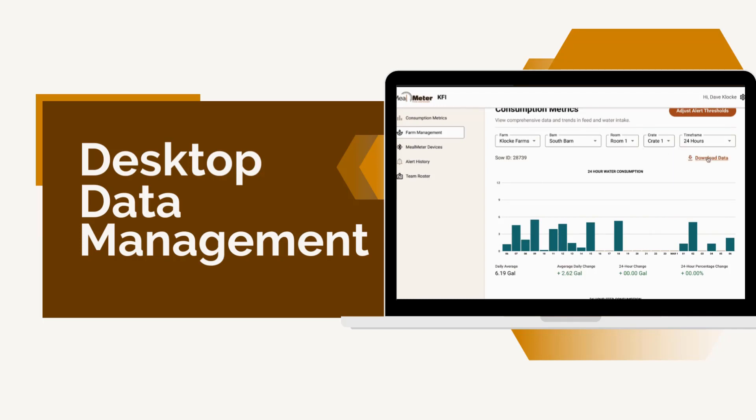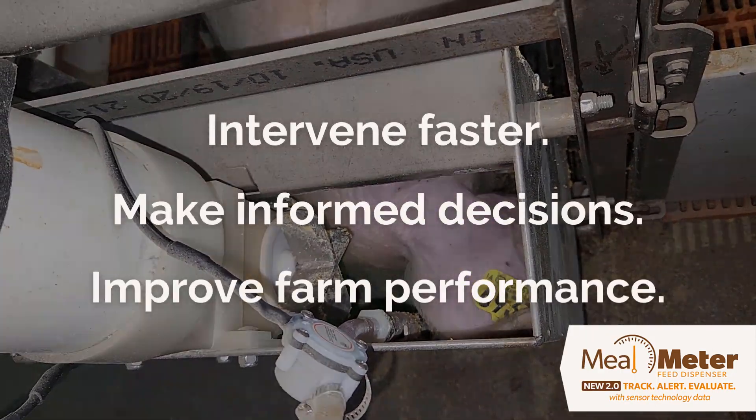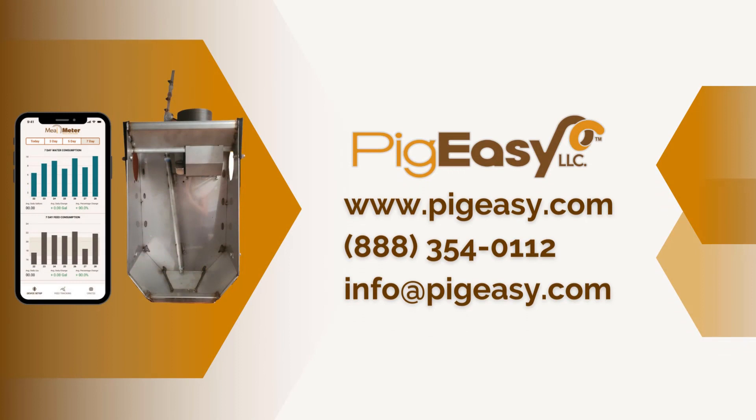By implementing Mealmeter 2.0, you can intervene faster, make informed decisions, and improve overall farm performance. Mealmeter 2.0 is the smart feeder made easy — because easy is better. Contact PigEasy to begin your trial today.